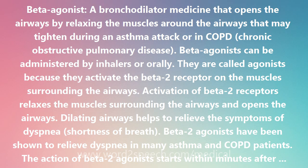The action of beta-2 agonists starts within minutes after inhalation and lasts for about 4 hours. Because of their quick onset of action, beta-2 agonists are especially helpful for patients who are acutely short of breath. But because of their short duration of action, several doses of beta-agonists are often necessary each day.